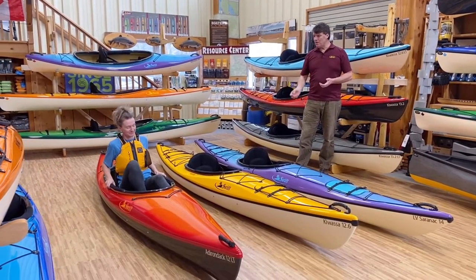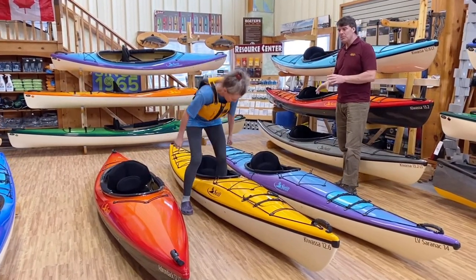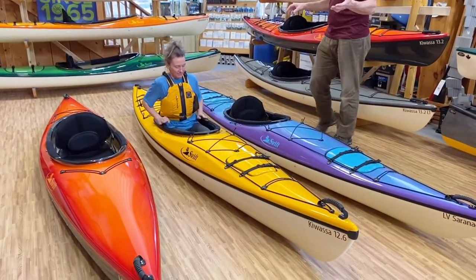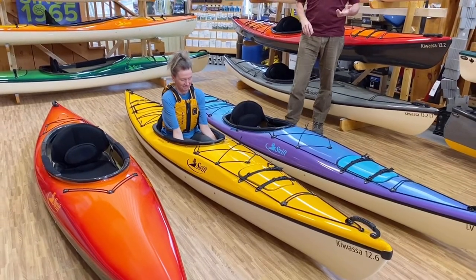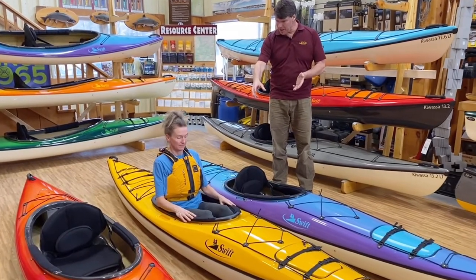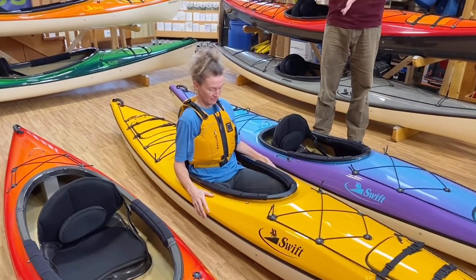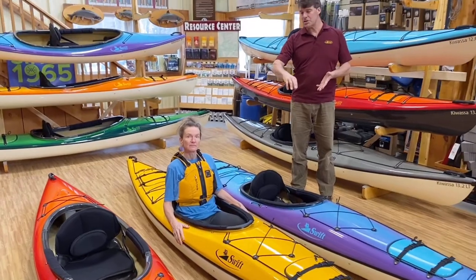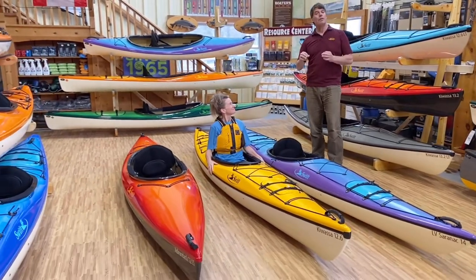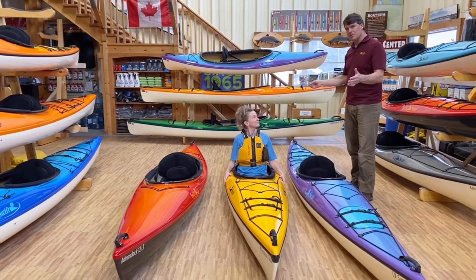Let's try the Kawasa 12-6 now, which is what we call a sport touring boat — a boat that has hatches and bulkheads so you can take it on overnight camping trips if you want to. But it has a tighter cockpit. Adrian can either paddle with her knees on the side of the cockpit or put them underneath it for more hip and leg control. This is a skinnier kayak — 4 inches narrower than the Adirondack 12 LT — so it's got more design performance. If you really want to keep up with the group paddling, the Kawasa 12-6 is a great boat to do that in.